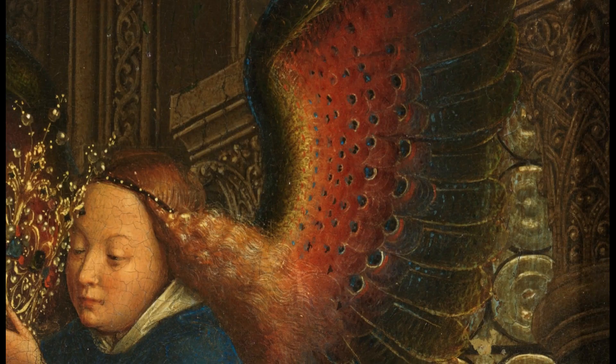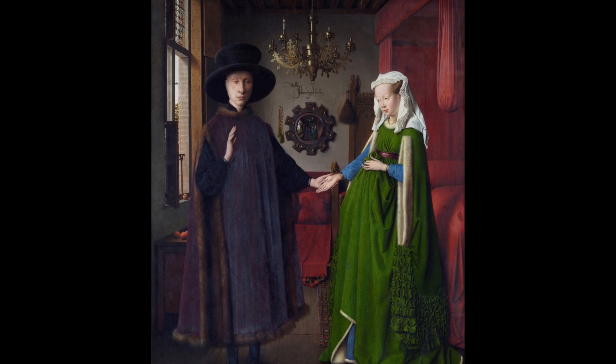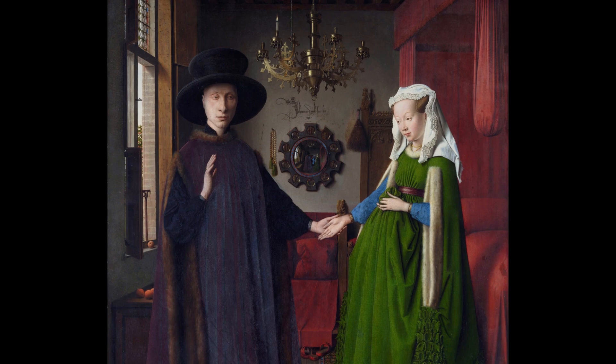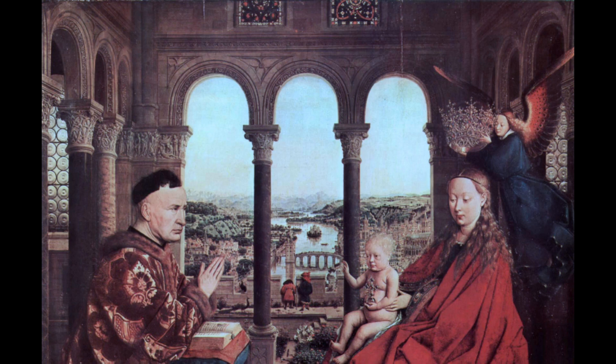Let me know what other details you like in this painting. I hope you enjoyed this discussion. If you liked the work of Jan van Eyck, you may also enjoy a short video I made about the Arnolfini portrait in the National Gallery in London. And if you want to help out the channel, please consider hitting the thumbs up button, subscribe, and hit the notification bell to be alerted when new videos are released. Thanks for watching.